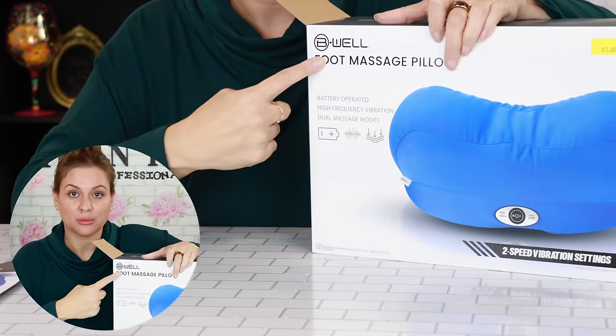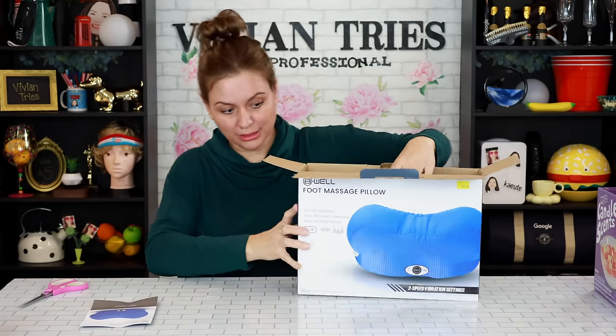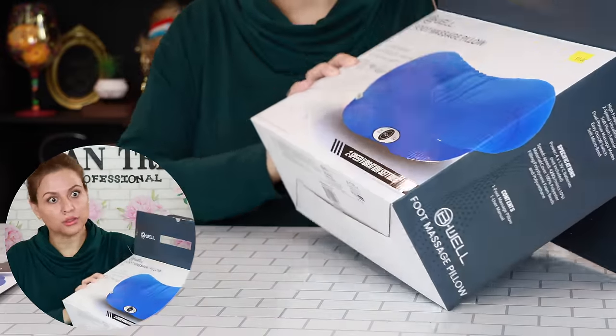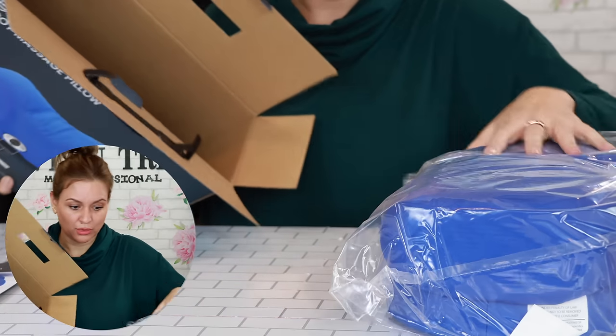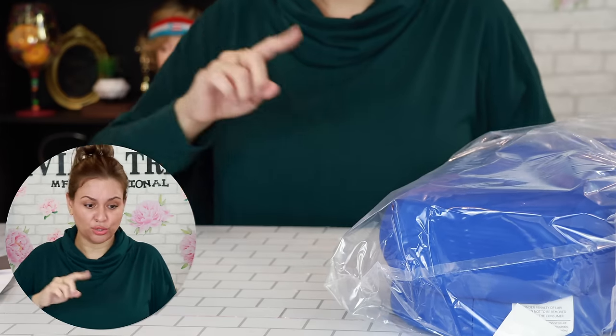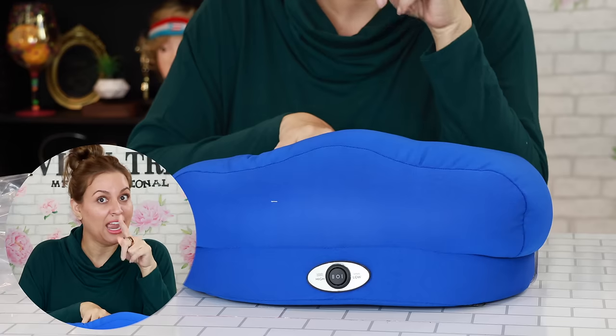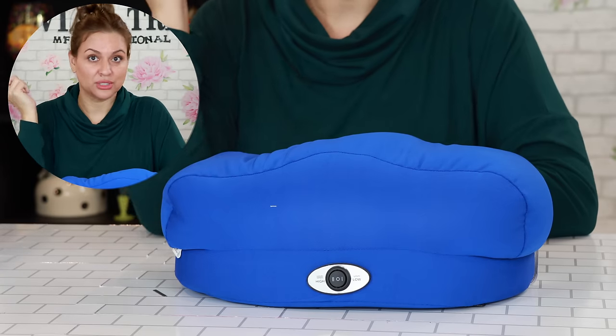Now this one — 'Be Well.' I actually have a scale from this company, so I imagine this is possibly decent. For $15 it didn't seem too horrible. Battery operated, high frequency vibration, dual massage mode. It comes in blue, two speeds, $15. That's a pretty good deal and it's a cute color too. I haven't had a video where every single product has failed miserably. This went from 'I love the store, you need gifts, go buy something' to expose.